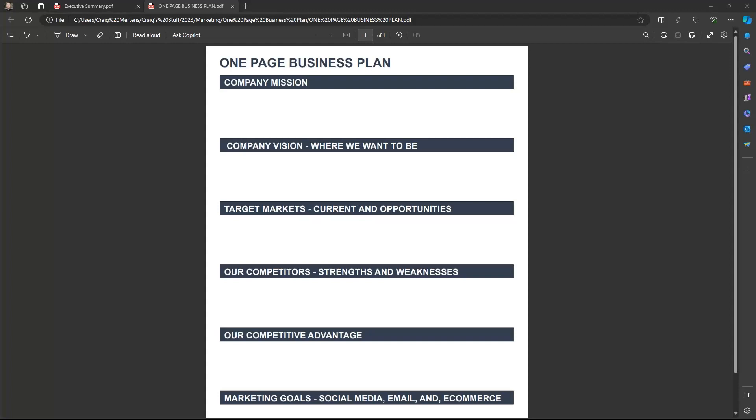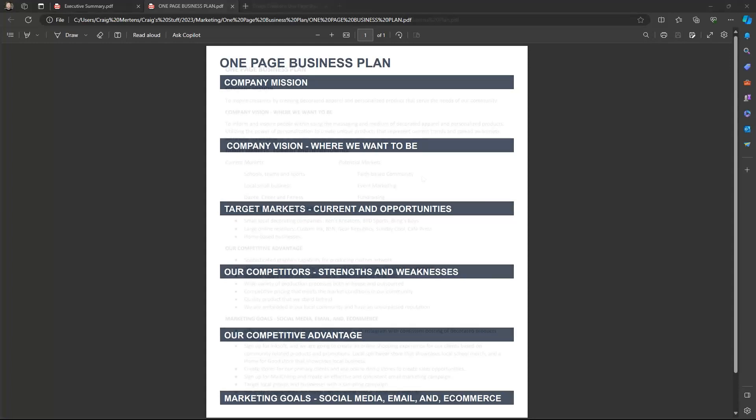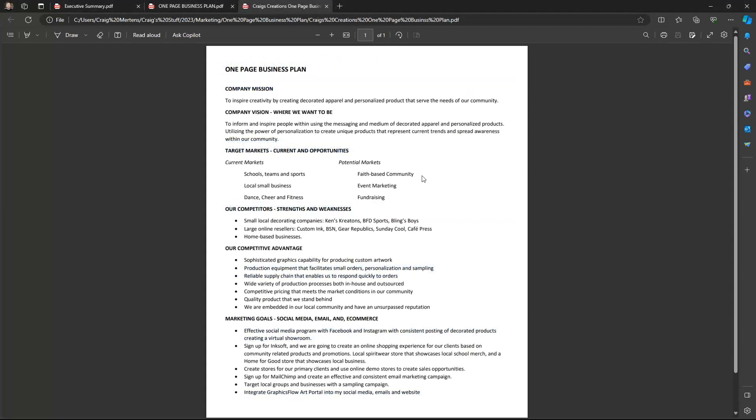I'm going to show an example of a one-page business plan I did for a company called Craig's Creations — maybe what I'll do when I retire, since I have a passion for apparel decoration. The company mission is to inspire creativity by creating decorated apparel and personalized products that serve the needs of our community. This business is community-based, not national. Defining your mission is really important — why are you doing this, what was the original intent of your business?